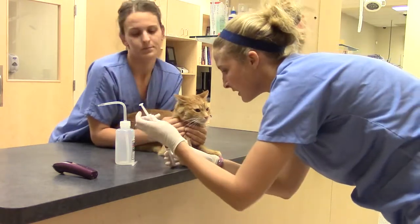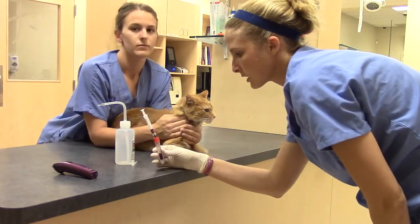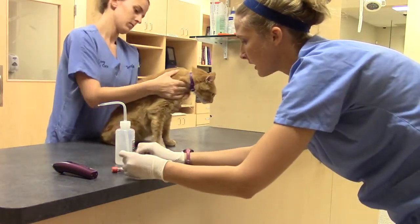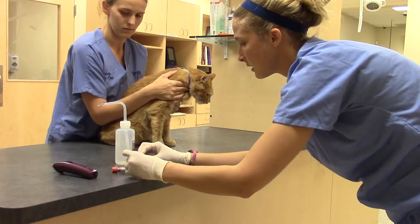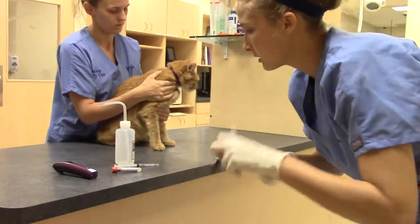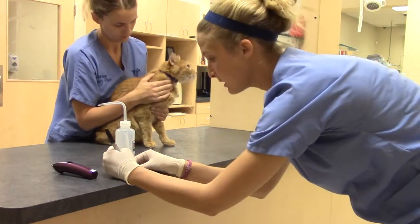I'm going to go ahead and let the vacuum pick that up. Sonia is continuing to hold pressure on there just to make sure that you don't have a hematoma. I'm going to put his name on here as well as the date.